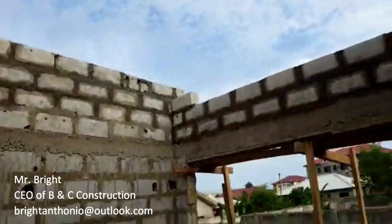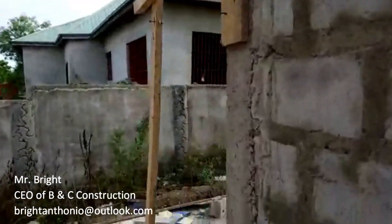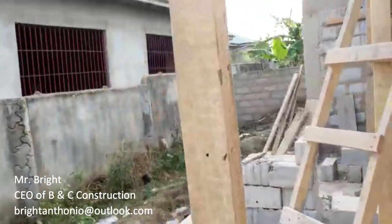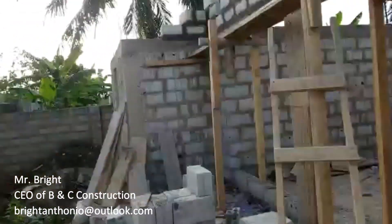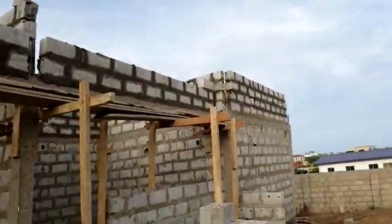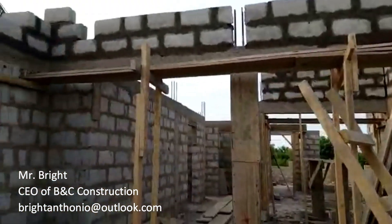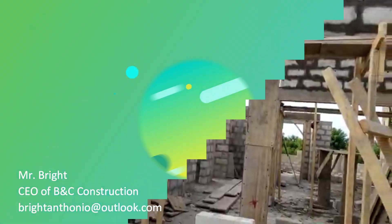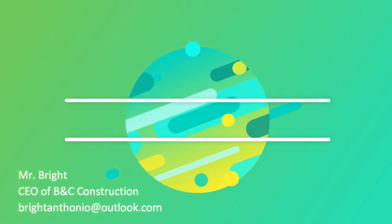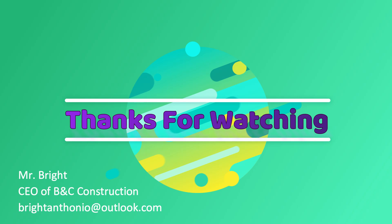If you need our help, please do not hesitate to contact me. My name is Mr. Bright, CEO of BNC Construction. You can email me at brightantonio@outlook.com. We'll be coming with episode 11, where you'll see the final works and then we move on to roofing. If you need an estimate, I will charge you 60 dollars to prepare it, and once approved you can either give me the work to do or buy the materials and my team will work for you. From me to you — it's shalom, God bless you wherever you are. Bye.